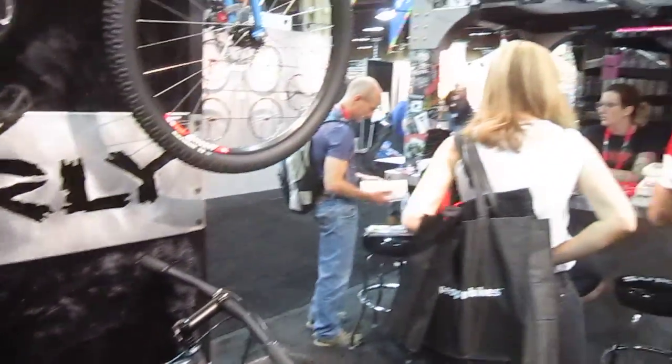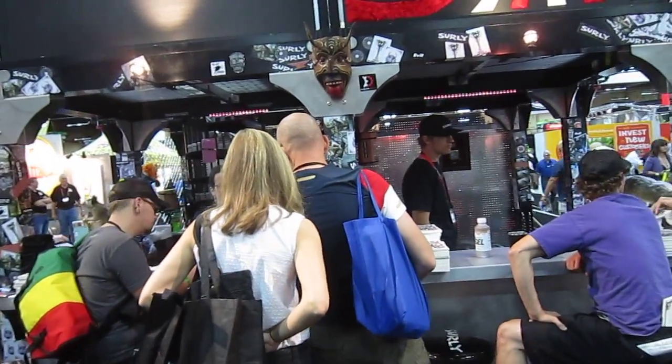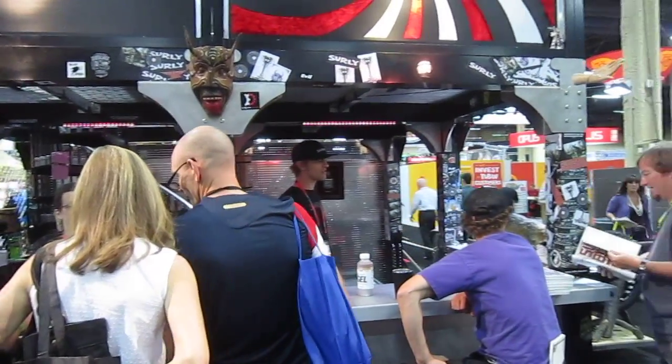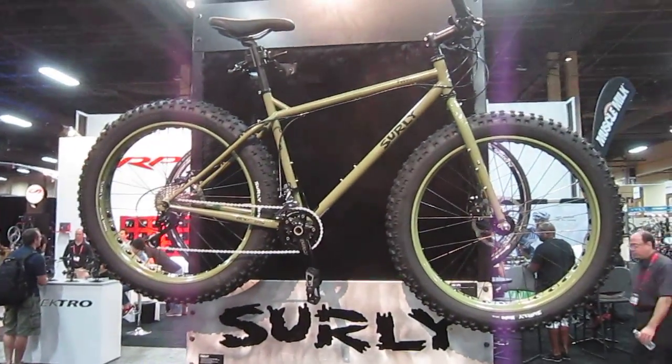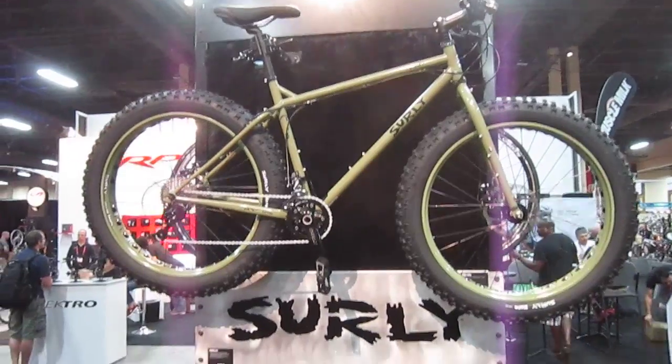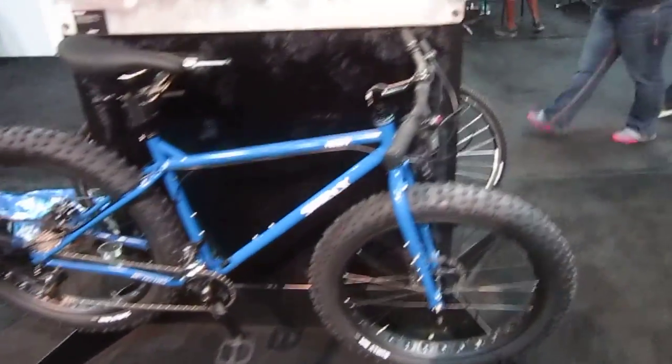They've got a really cool booth here, kind of like a little bar set up. Plenty of activity, getting out the information at the booths and stuff. There's the Pugsley — yeah, the Pugsley I just rode with the Bionics on it. A lot of fun without it. Lightweight, really really fun to ride.